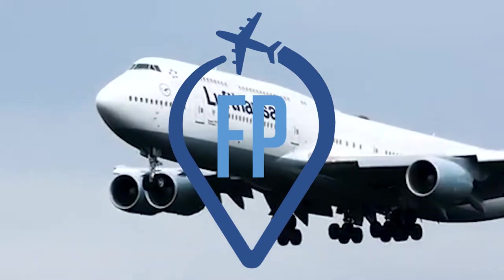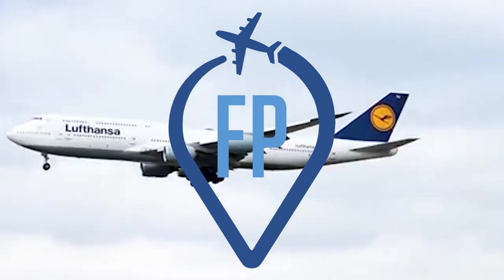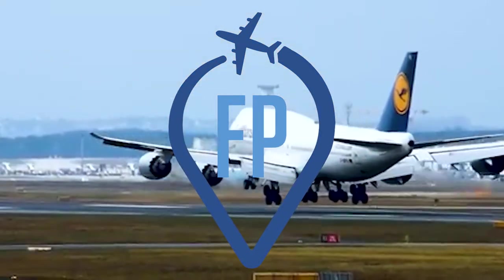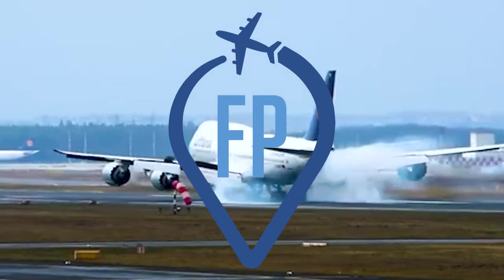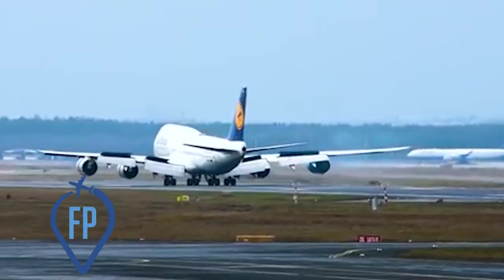I'm done with college, have found a job, and am now ready to create more videos for you folks. We will today honor the 747 by looking at interesting facts about this aircraft. We won't waste any time, so here we go.